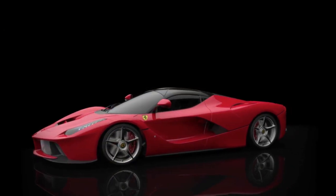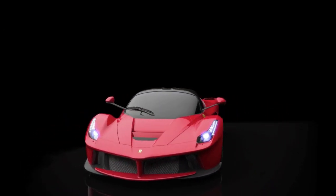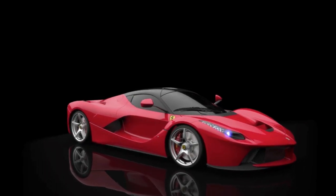Design, dimensioning and positioning of LaFerrari's various components all focused on delivering maximum performance and excellence across the board.